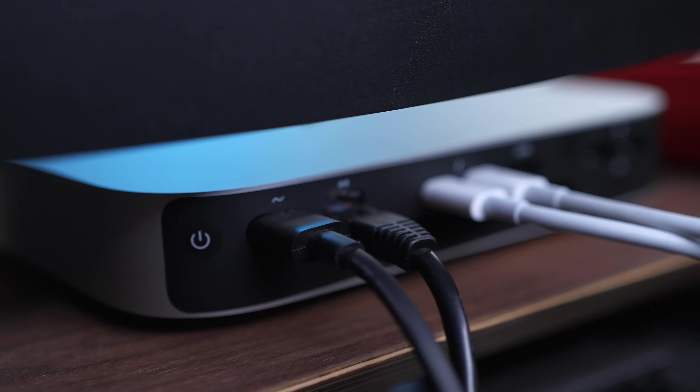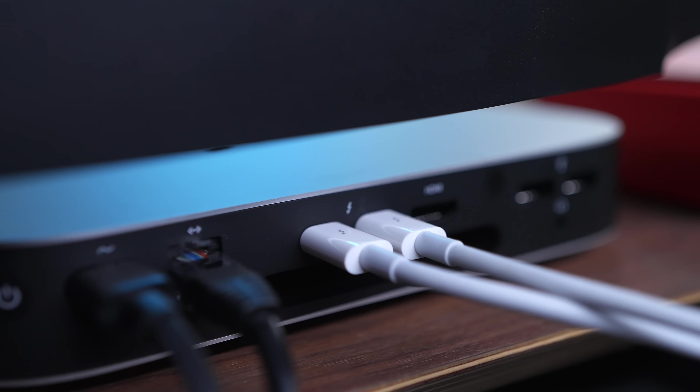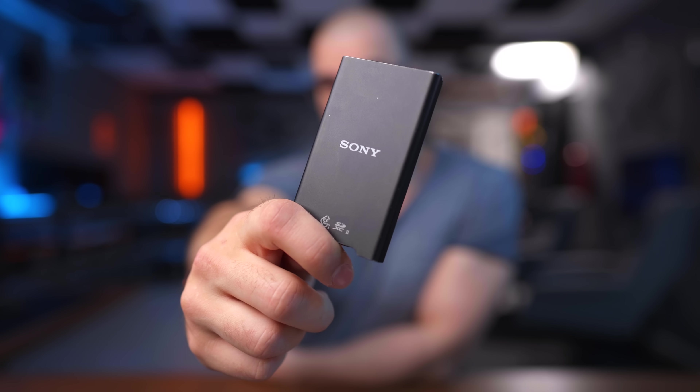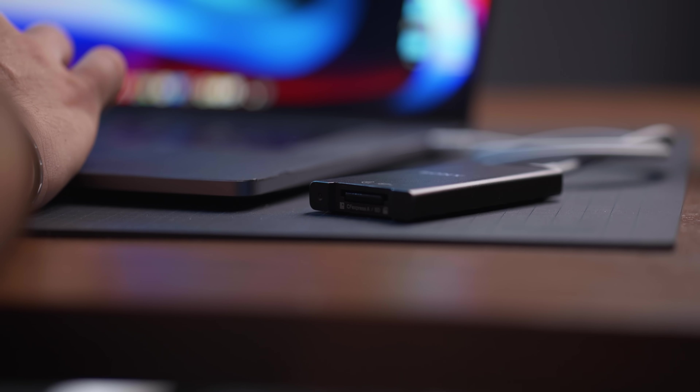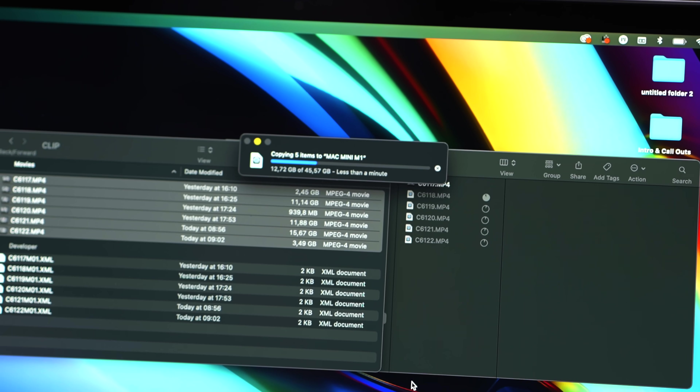It has one ethernet port in the back and also two regular USB ports. But the thing that I like the most is the two Thunderbolt ports, because I am a huge fan of having one cable to rule them all. Being able to have a USB-C cable with Thunderbolt is golden when you're working as a content creator, because most of the new tech coming out right now actually has Thunderbolt 3 support. For example, this Sony card reader transfers a full memory card — which is 160 gigabytes — in less than three minutes to my hard drive. That is insane.